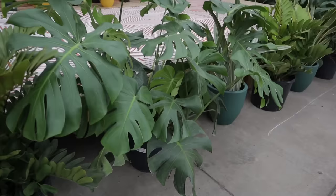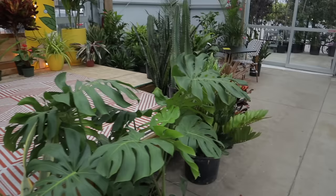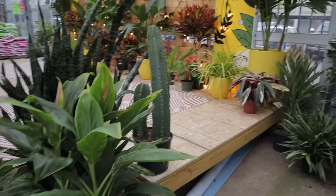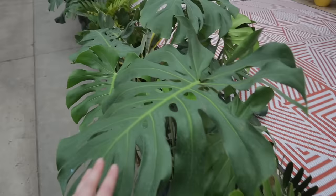This dieffenbachia is beautiful, and they have some really nice-sized monsteras — curious how much the big monsteras are: $80. Look at these cacti — so cool. They have a stage here because they play live music, and you can have a drink while you shop. Look at all these plants on display. I think this is a ginger plant or a cordyline — sometimes I get those two confused. Oh look how big this monstera is!